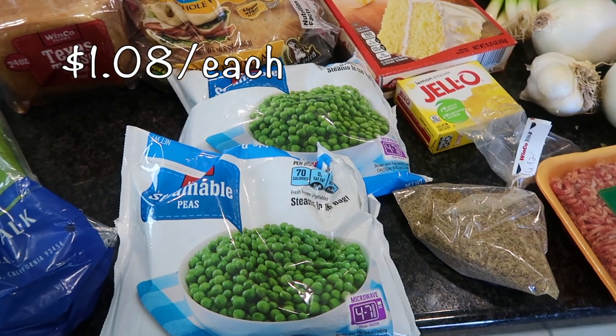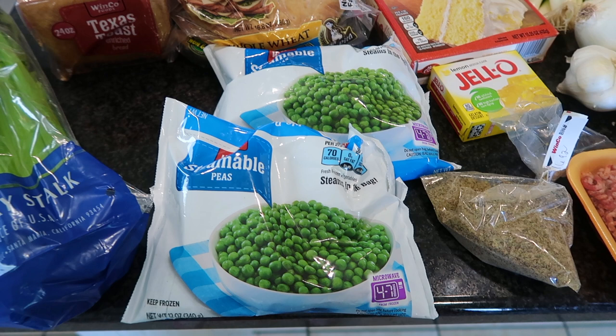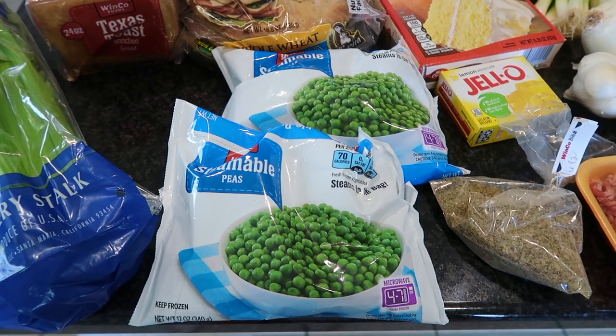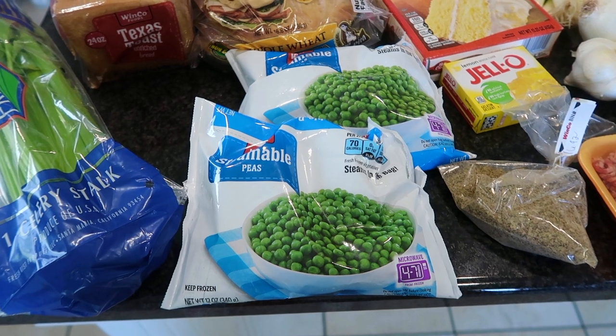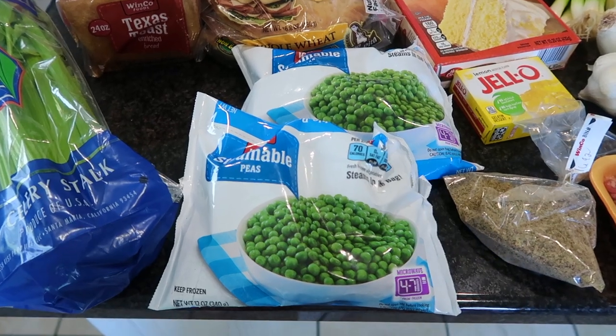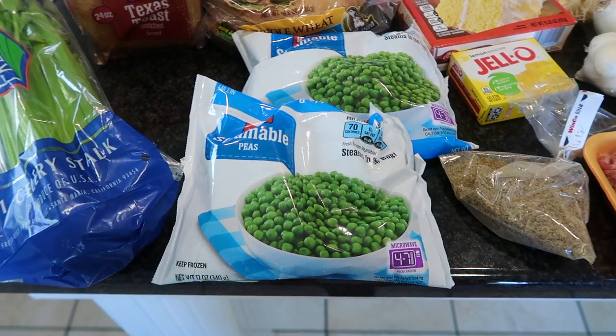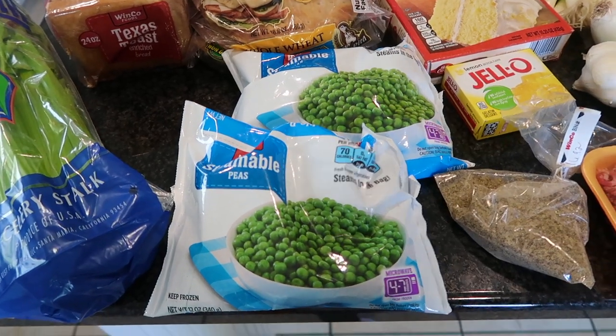I also got two bags of frozen peas. I believe one of these bags is going to go into that chicken and dumpling recipe, but the other bag is just to have on hand. There are nights where you have your whole dinner menu made up, but you're exhausted from making the main dish and don't want to touch a vegetable. Having frozen vegetables in your freezer will definitely save you on time.